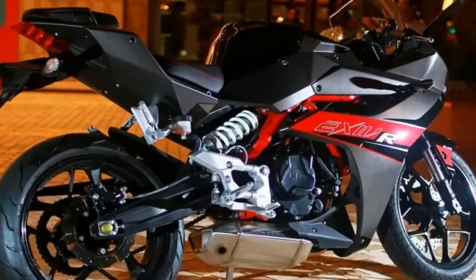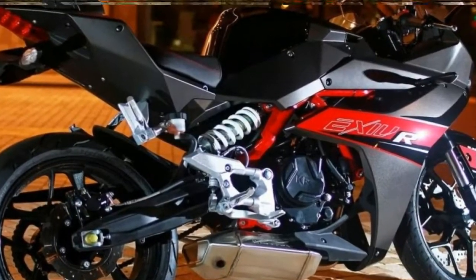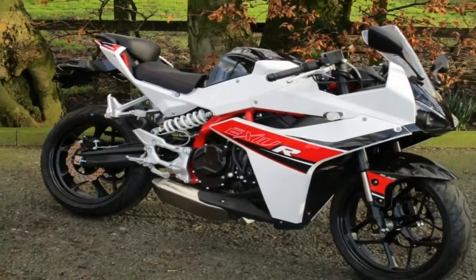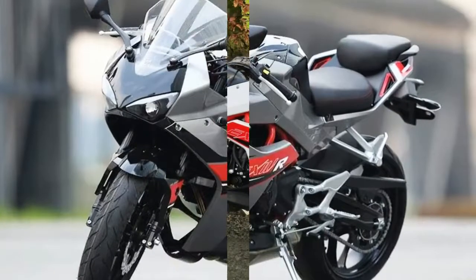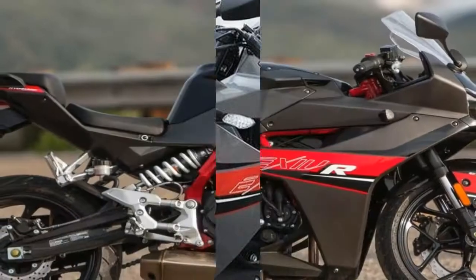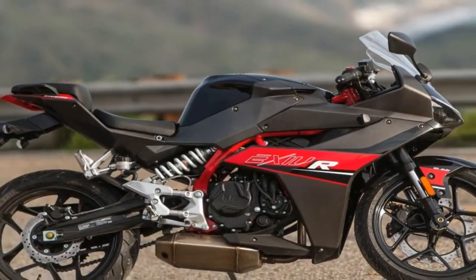The GT250R brings a fresh outlook to the rather dull designs attributed to other models in the lineup. The sharp and aggressive lines carry the motorcycle's features really well. Made to compete against the quarter-liter leaders, it definitely smacks the competition right out of the ballpark in terms of styling.